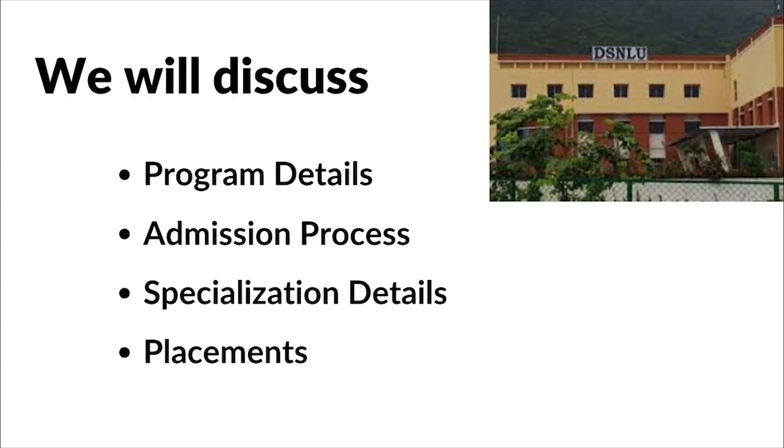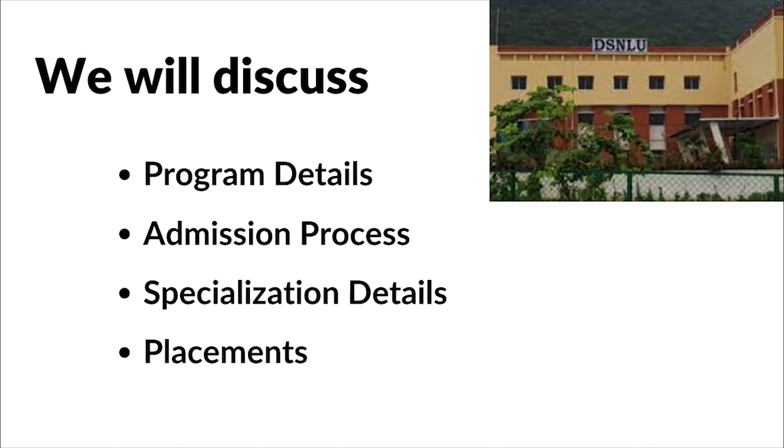Now let's come back to the video. Today we will discuss DSNLU's LLM program details, how to get into this course, what specializations DSNLU offers, and whether there are any placements for LLM candidates or not.